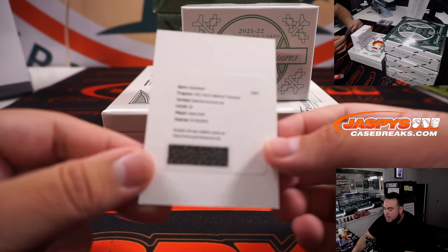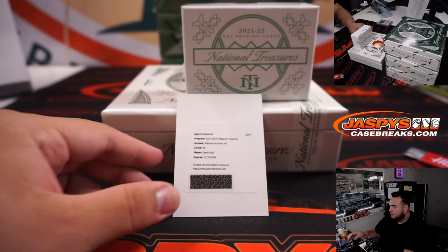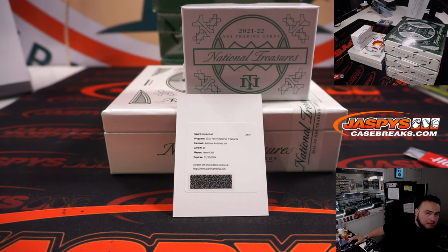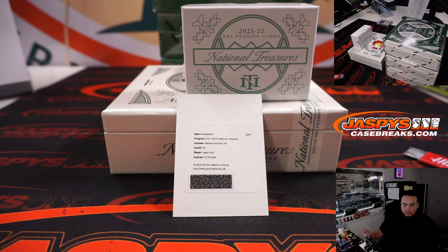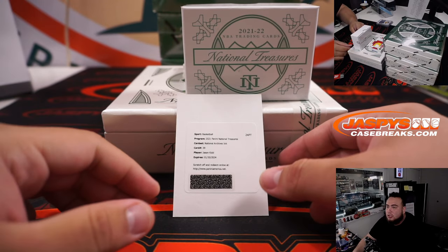We have a redemption, which is a National Archives Inc. of Jason Kidd. Let's make sure and see who Jason Kidd is under for that checklist, since he did play for multiple teams. Jason Kidd number 39, New Jersey Nets, and that's out of 25 - so Brooklyn Nets, Chunui.